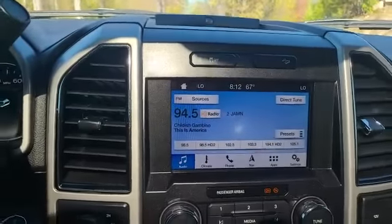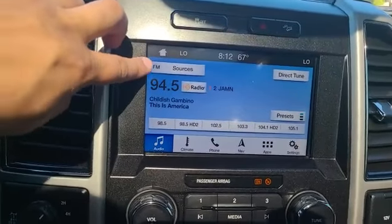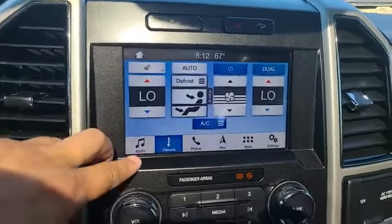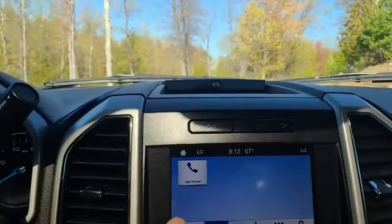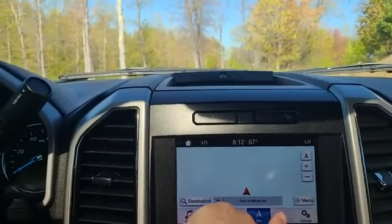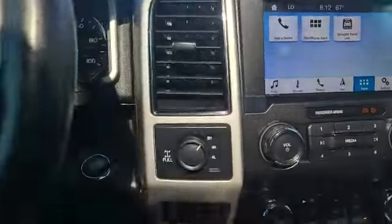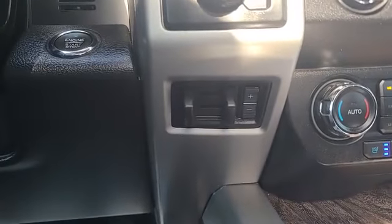Down below the new touchscreen radio, you've got your select source for however you want to play your music, your audio and climate controls, heated and cooled seats, and a heated wheel as well. You have phone connectivity, navigation, all the different apps you want, two-wheel and four-wheel drive on the fly, and your automatic trailer brake controller.